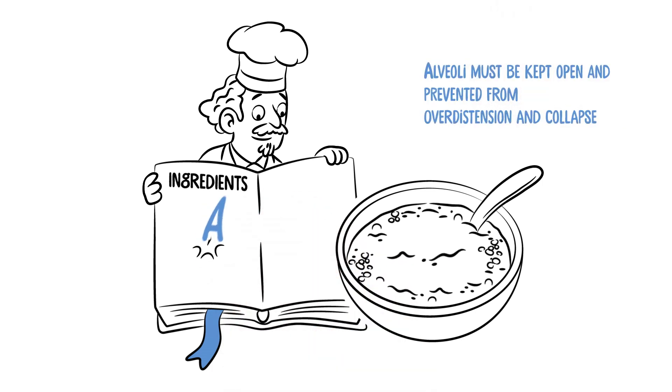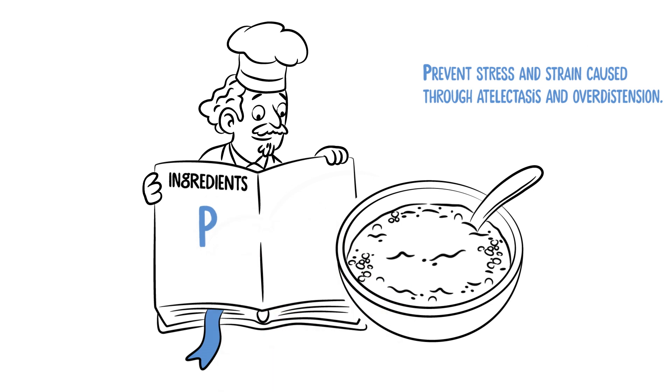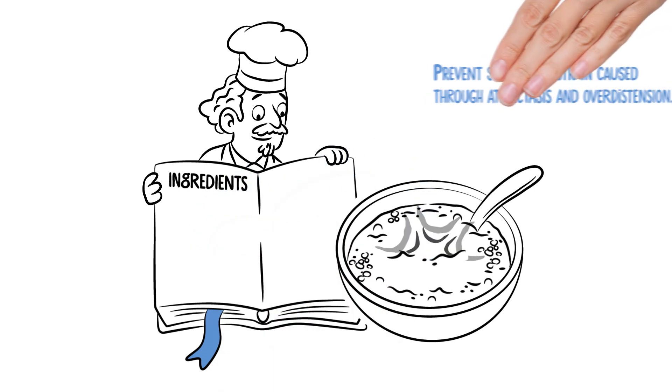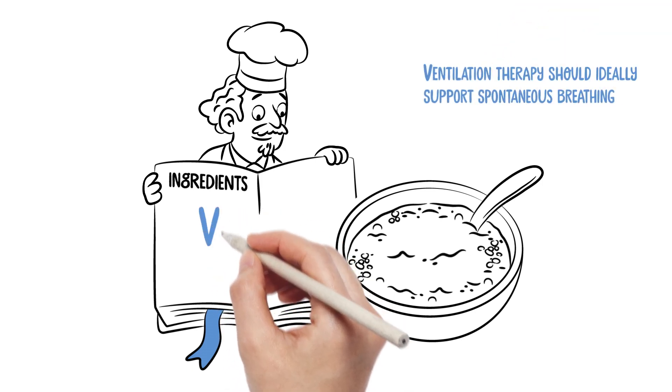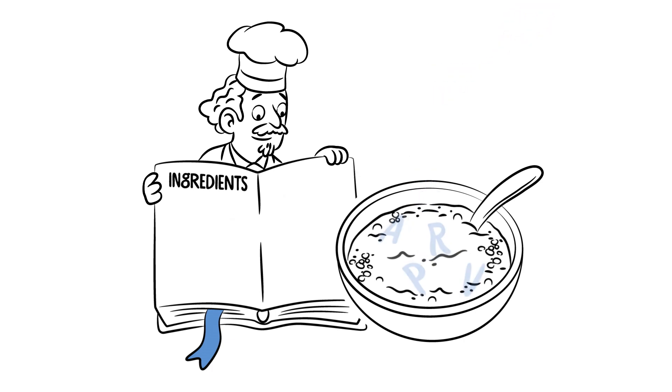Alveoli must be kept open and prevented from overdistension and collapse. It is important to prevent stress and strain caused by atelectasis and overdistension, which means carefully ventilating the healthy compartments of the lung while preventing collapse of alveoli.